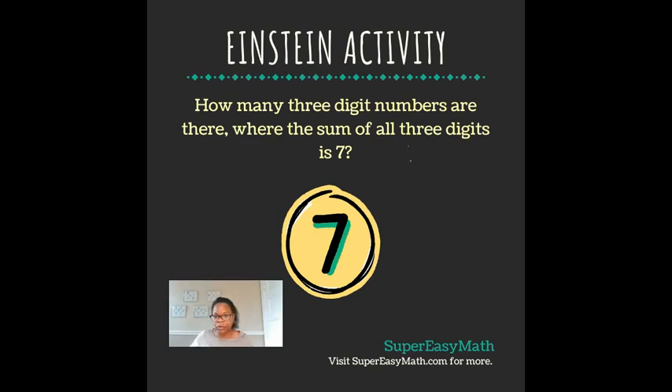For example, in the number 115, if you add the one plus the one plus the five, it equals seven. Right now, I'm going to go through and find all the combinations of three digits that I can get that are going to total seven.